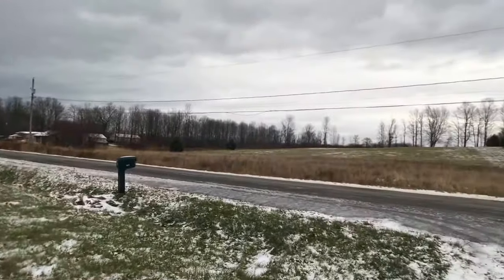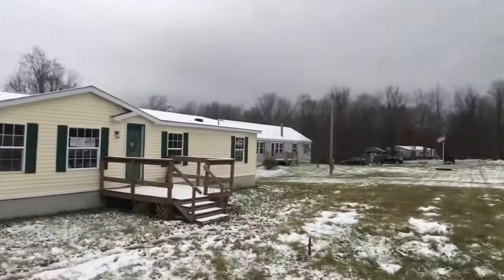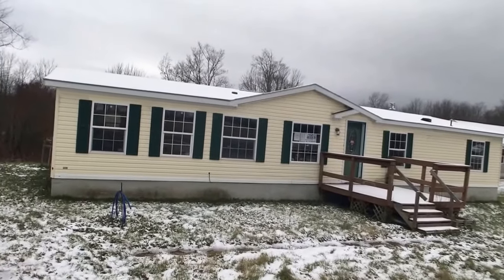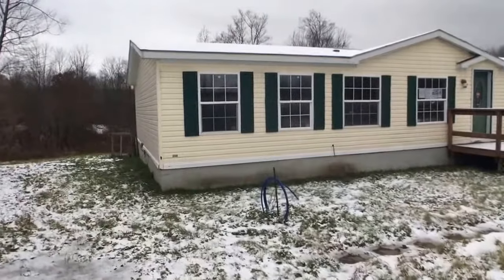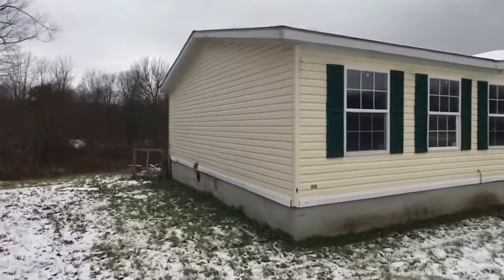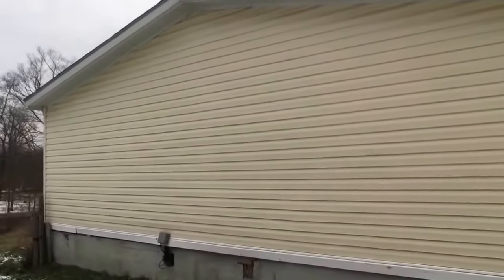What we have here at 141 Albright Road in Mexico — actually in the town of New Haven — is a double-wide, 1,400 square feet, 1995, with 7.5 acres. I'm just going to check this out — vinyl siding, of course, and three-bedroom, two-bath.